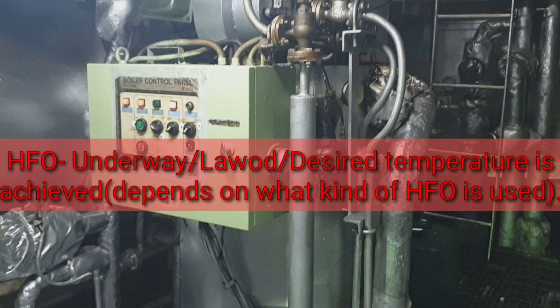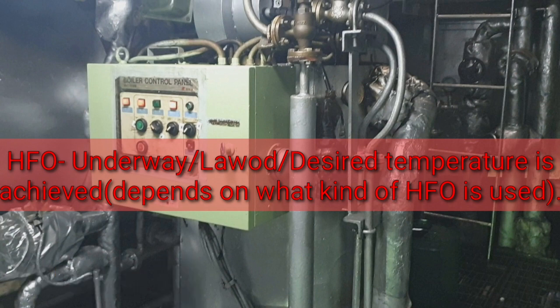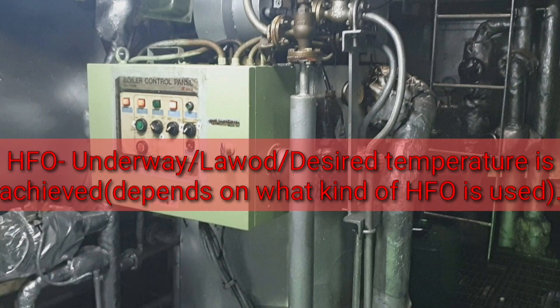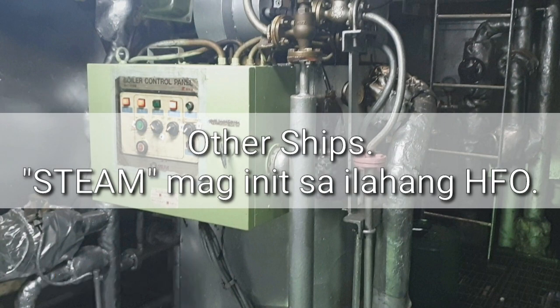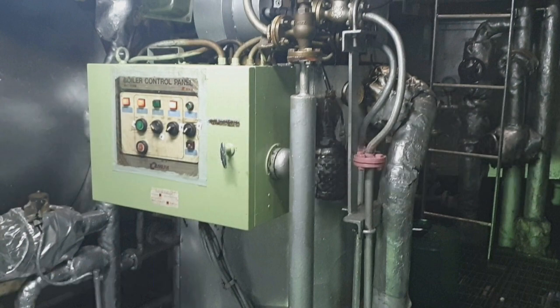Tapos, si Heavy Fuel Oil magamit lang na muna siya pag underway na, o kanaganing na namin sa lawod, o basta mag-abot na niya yung desired na temperature. Kay tungon siya, ang kalapot dili na siya pwede ipakaon sa main engine — dapat na siya initon. Karoon, ang magpainit na na niya kay ang thermal oil.